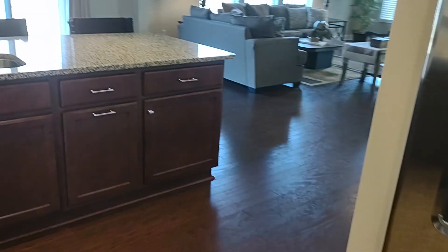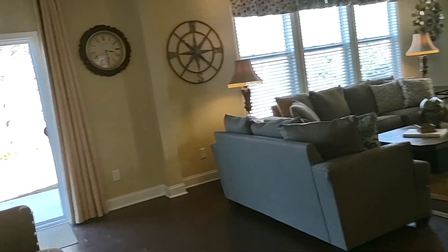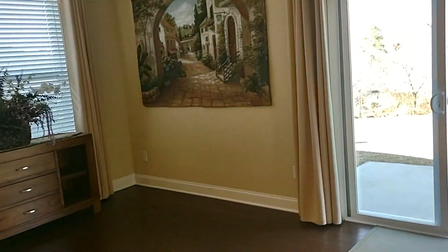We have a pantry for additional storage, as well as a breakfast nook over here.